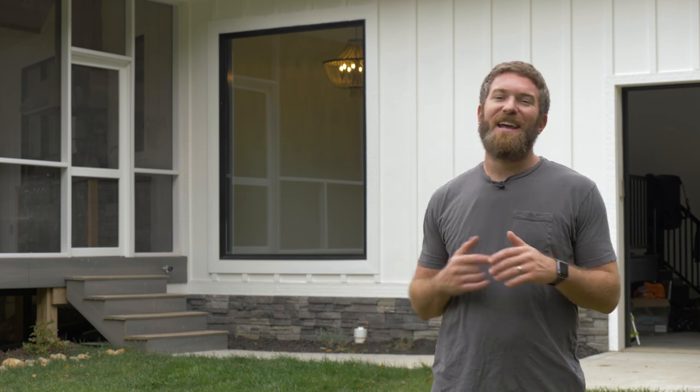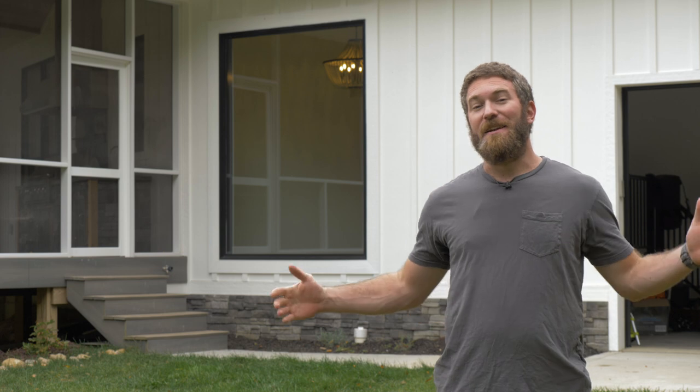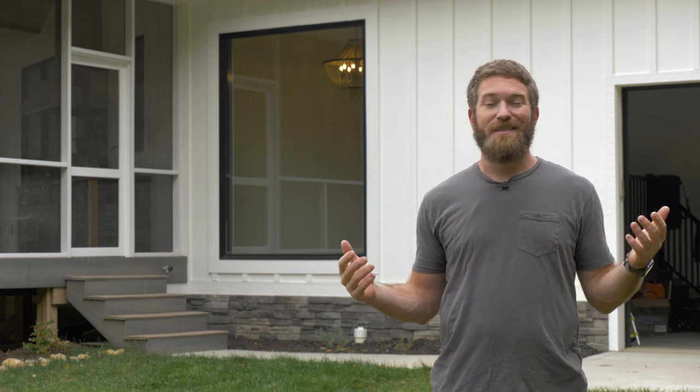Hey guys, I'm Jamison from Rogue Engineer and today I'm going to show you how we cut a hole in the side of our brand new house and put a giant window in, because it should have always been there from the start. Let's get started.